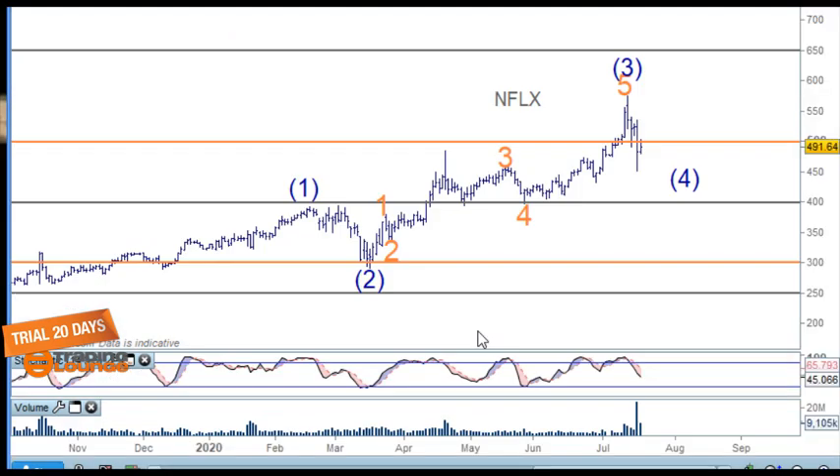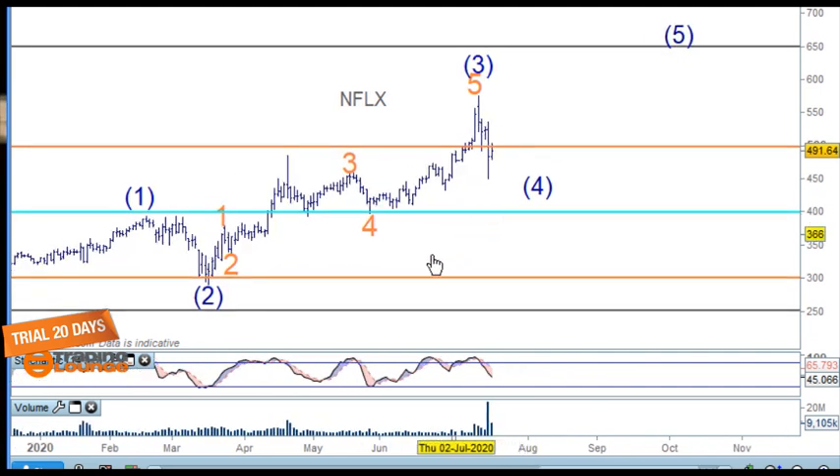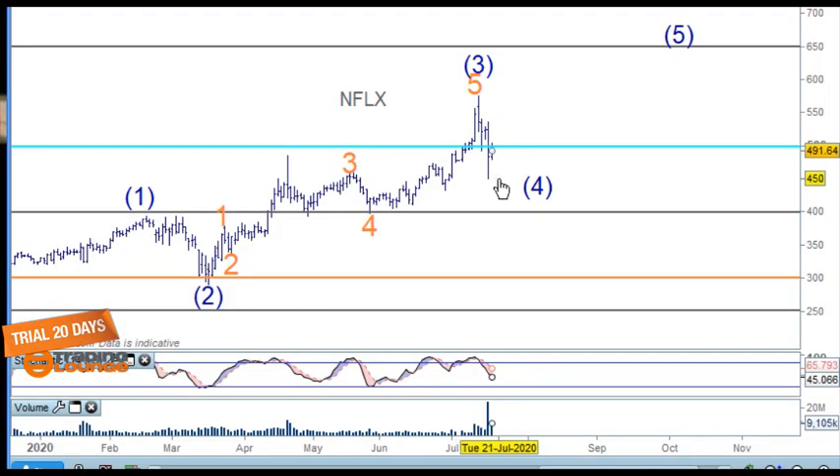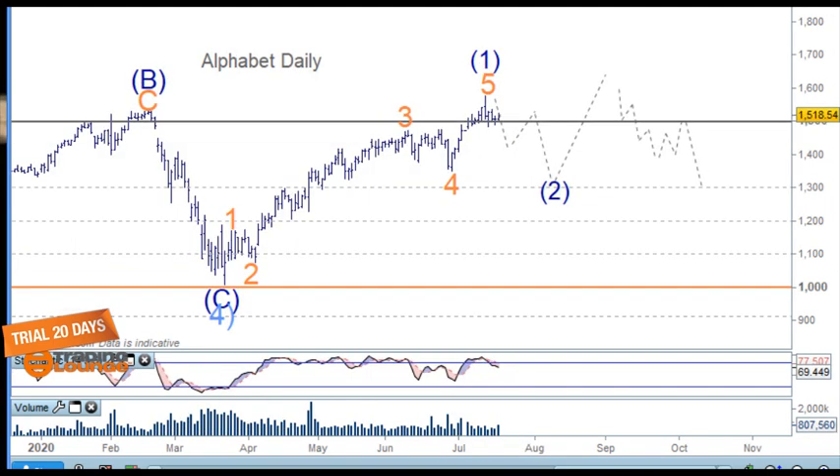Going back to the daily chart to recap — this can be counted differently. I've been playing around with it, going over and over to see what counts I can find, eliminating them one by one. I think this is the early stages of a correction, yes it is in three waves, and the market can move straight up from that point. I'd rather give it another few sessions and re-look at it, bringing it in line with the other markets because they're all doing the same thing. During this week we'll have a better understanding of these pullbacks.